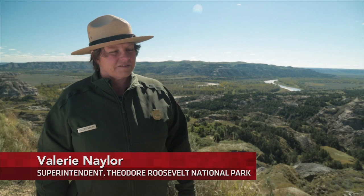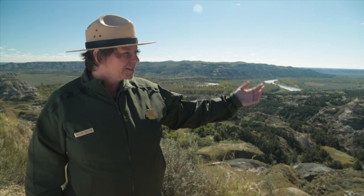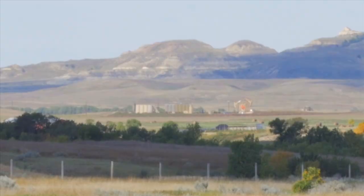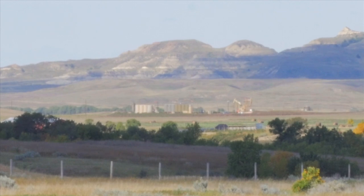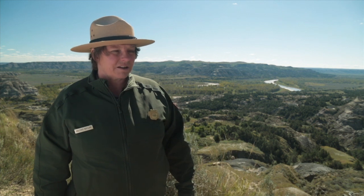Well, I think it's starting to affect the visitor experience more and more. When people look out over a beautiful vista like this, they don't realize that a lot of what they're looking at is outside the park, either private land or Forest Service land. And so when they see oil development, industrial development, it certainly impacts their park experience.